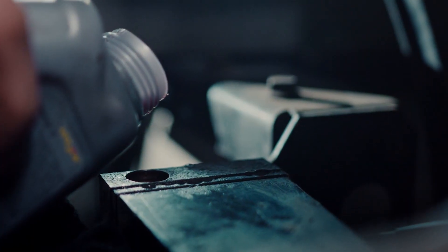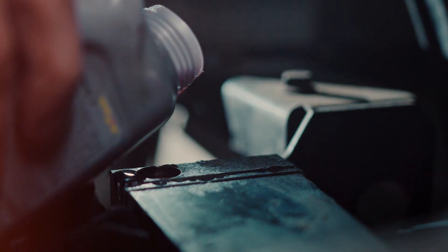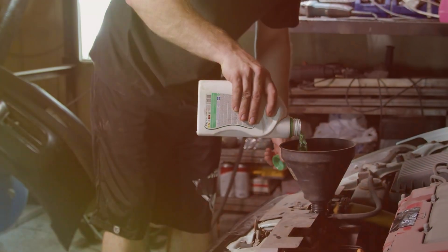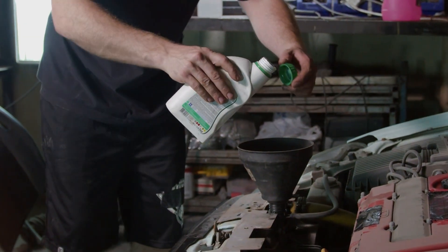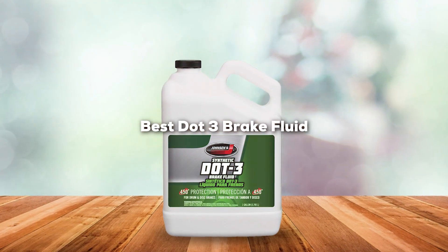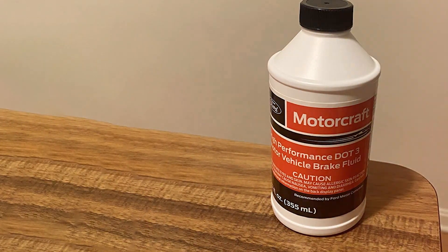Welcome back to the channel, everyone. If you are a car enthusiast or just someone who cares about maintaining their vehicle's braking system at its peak, then this video is just for you. Today, we are diving deep into the world of brake fluids, specifically DOT 3 types, which is essential for your car's braking efficiency and safety. We have tested and reviewed the top 7 DOT 3 brake fluids to help you choose the best one. Stay tuned as we break down their design, quality, usability, and much more.